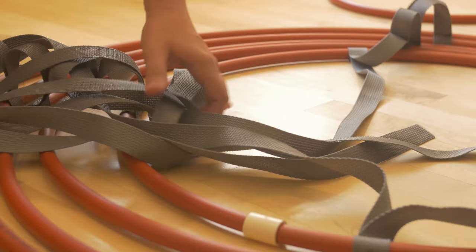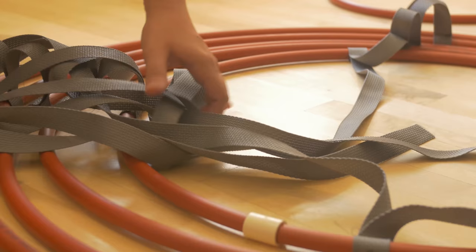All right, so theoretically, can I put it on? Whoa, whoa! Not quite evenly.